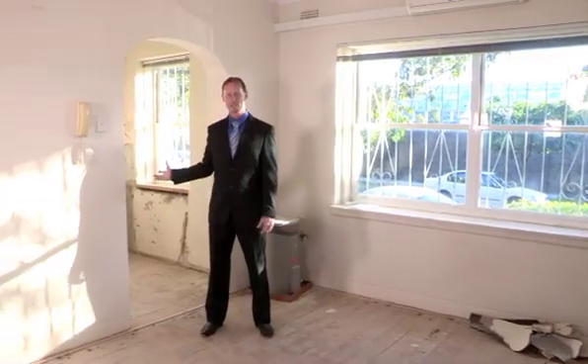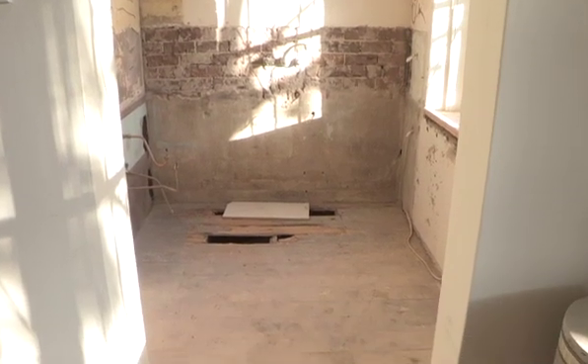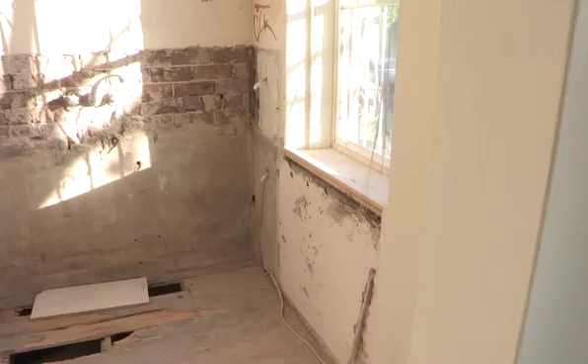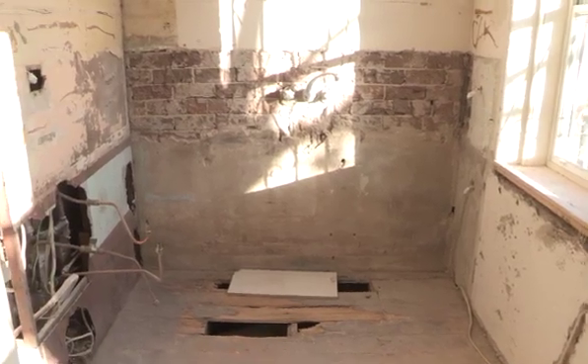So here we are. The renovation team have completely stripped the kitchen back to its bare bones. We're going to put in stainless steel appliances — oven, cooktop and range hood — Caesarstone bench tops, a spot for the fridge and cupboard space. It's going to be compact but it's going to look fantastic.